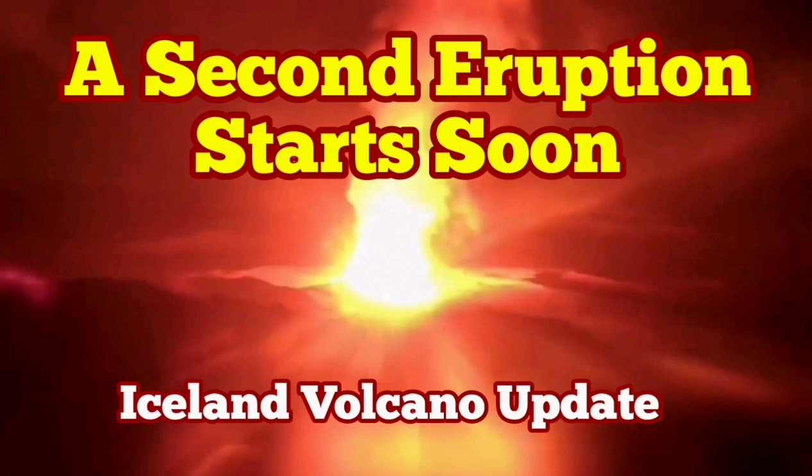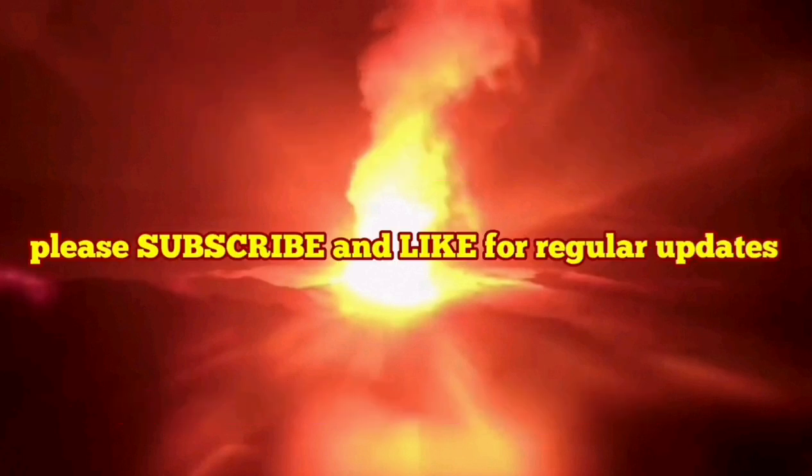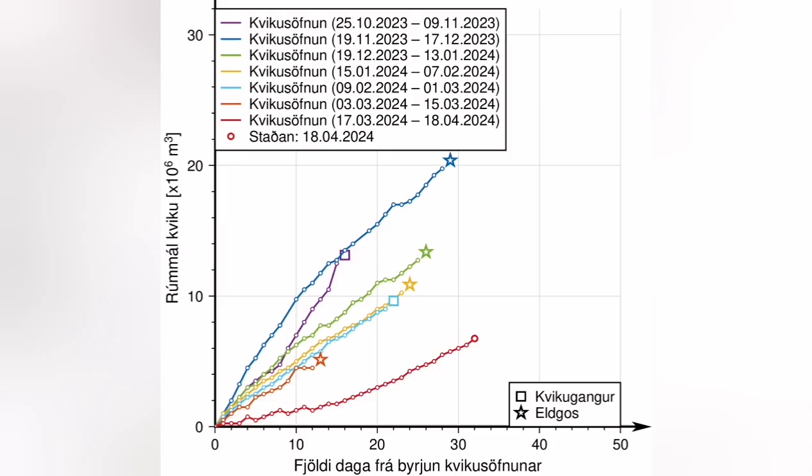This video is about analysis of a diagram that the Icelandic Meteorological Office has released. It shows the time that passes from the moment GPS data shows accumulation of magma under the Svartsengi system, until the eruption, when magma instead of accumulating flows laterally toward the Sundhnúkur crater series.